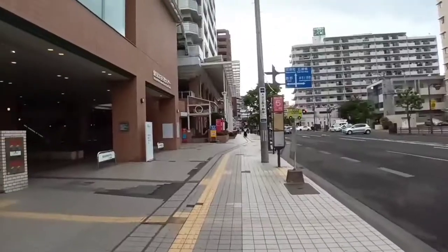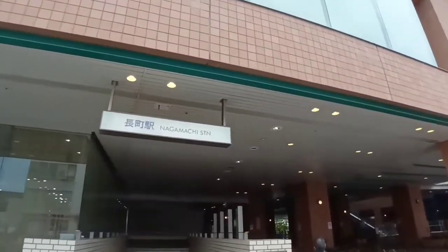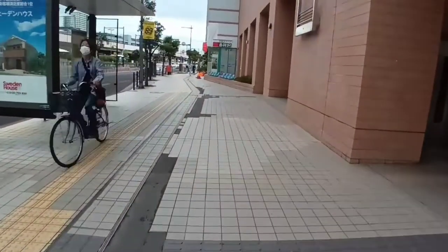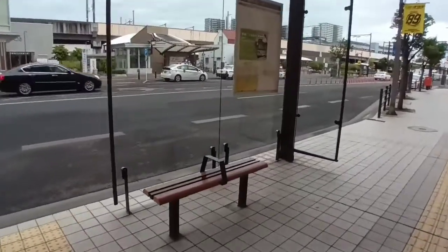The subway reminds me of New York but just a whole lot cleaner. This is Nagamachi station from the outside. It was a weekday, Tuesday, and this is the bus stop — unfortunately this is the wrong bus stop that I was waiting at in the beginning.